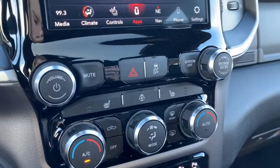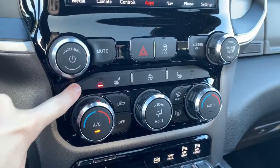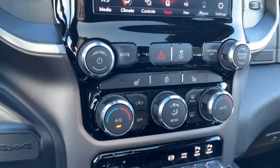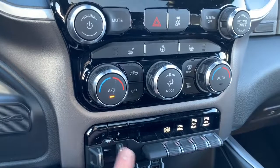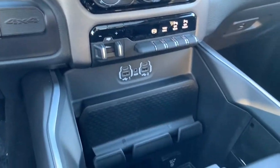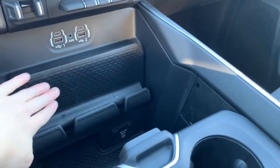Moving down you have your quick-action AC and heat controls, as well as quick-action heated seats and heated steering wheel buttons. You do have the option to turn off your rear and front parking sensors. It also has trailer brake control and a tow/haul mode in the center console.